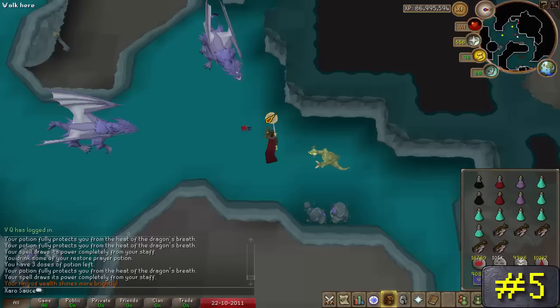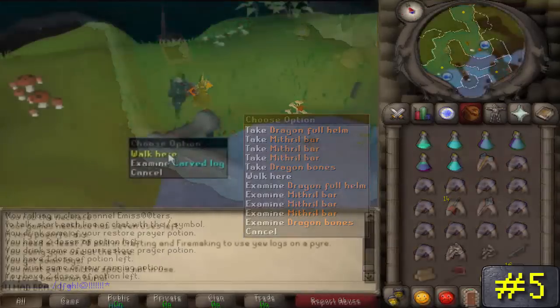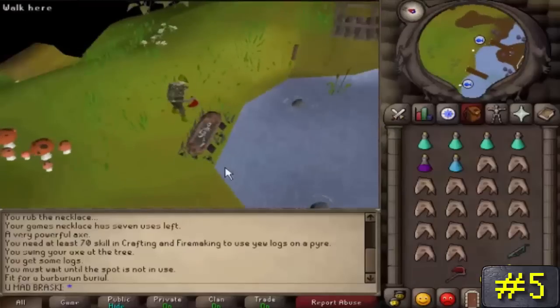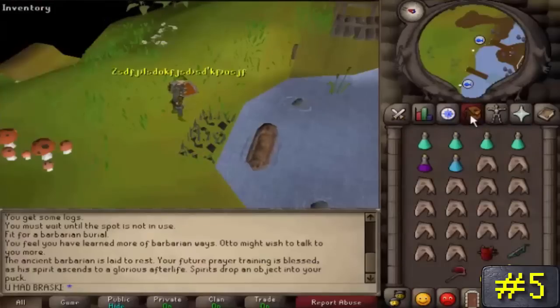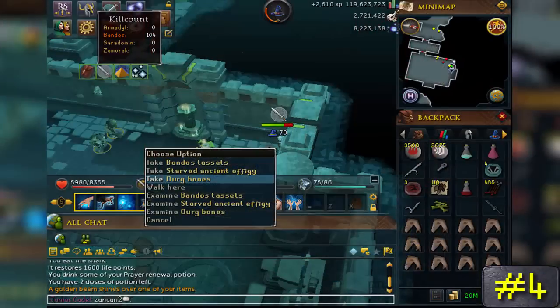Number 5: Dragon Full Helms. There are sort of two ways to get this drop — you can either kill mithril dragons all day long until you get one, or you can use a more efficient method of hopefully obtaining one, which is using the chewed bones you get from mithril dragons, which are also a rare drop on their own, on the pyre ship and lighting it. There is a one out of 250 chance of receiving the helm using the chewed bones method, and it'd be worth getting one since in OSRS right now they're 30 mil each.